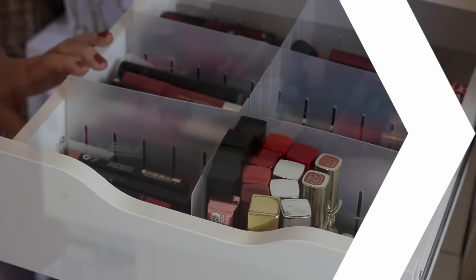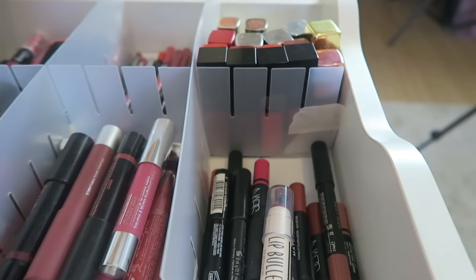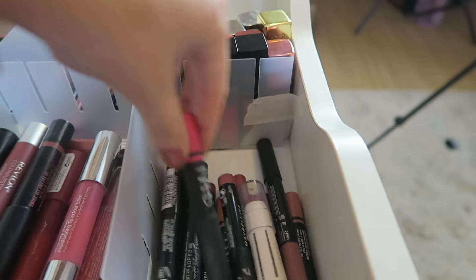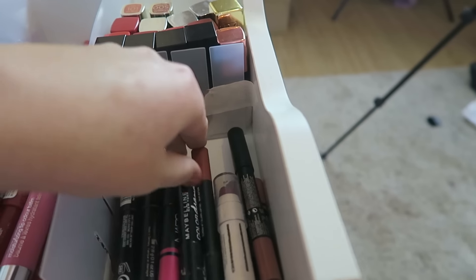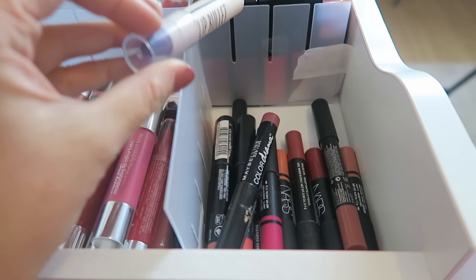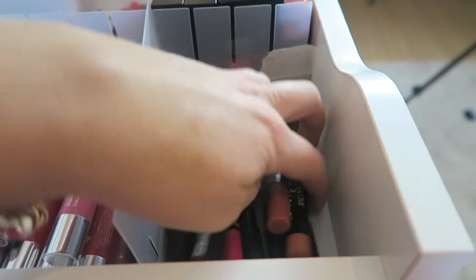In this drawer I have lip products that aren't lipsticks or lip glosses - lip pencils, lip lacquers, liquid lipsticks, that kind of thing. In the front I have loads of NARS Satin Lip Pencils which are like bigger lip pencils. I have some of the Maybelline Colour Drama ones which I really like, and the Topshop Lip Bullet which are my favourites. There are also a couple of GOSH ones in here.